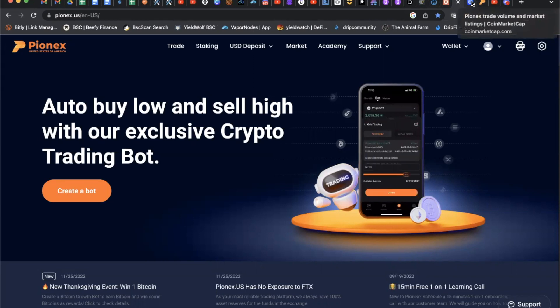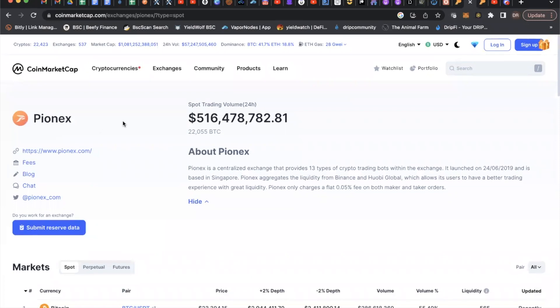There's a lot of fear right now around centralized exchanges, so I looked them up on CoinMarketCap. Pinex in the last 24 hours had spot trading alone of about $500 million — so it's a decent-size exchange with good volume. A little about them: they have 13 different types of crypto trading bots; in the US you have access to 11. Launched in 2019, they do the majority of their trading on Binance, and they're based in Singapore.